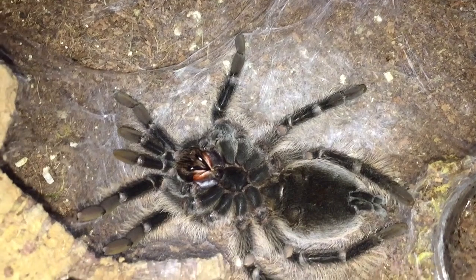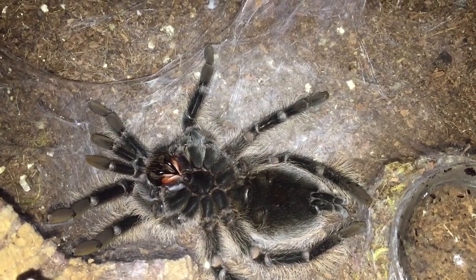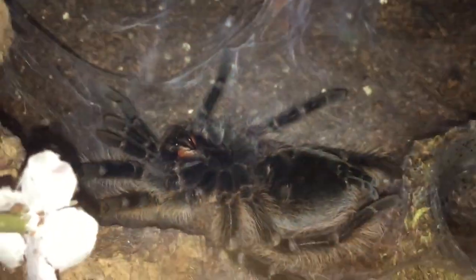Unfortunately, I don't have a camera right now that will record a time lapse. So anyway, I'll keep you updated as she goes, but here's the beginning stages of it. We'll see how she does — keep your fingers crossed. Go Killer!